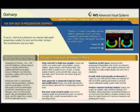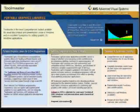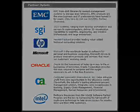AVS software includes G-Sharp, PowerViz, OpenViz, Toolmaster, AVS Express, and AVS5.